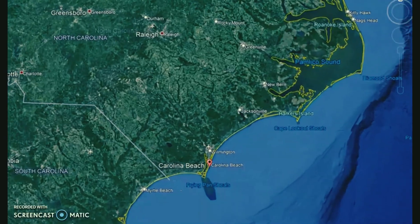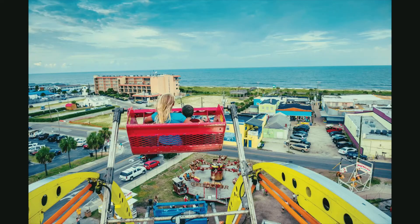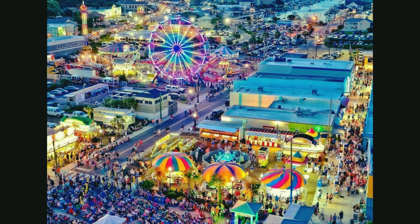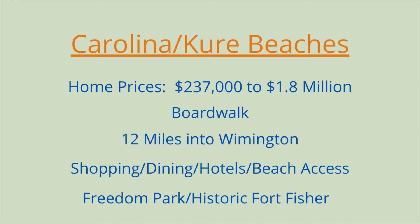We've worked our way from the north end of New Hanover County all the way to the south end. I want to talk about Carolina Beach and Kure Beach. Carolina Beach is your typical beach town — the boardwalk, the amusements, the nightlife, the tiki bars, absolutely incredible. It's a little bit further south of Wilmington, about 25 minutes from the heart of downtown, but it's well worth it. Home prices are a little more affordable than Wrightsville Beach, starting anywhere from about $237,000 for a one-bedroom condo all the way up to $1.8 million for oceanfront property. Kure Beach is more of the residential area, while Carolina Beach is going to have all your excitement.